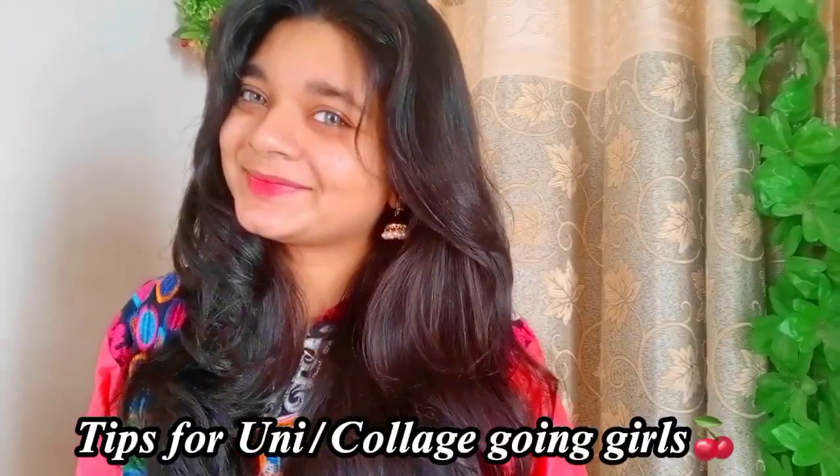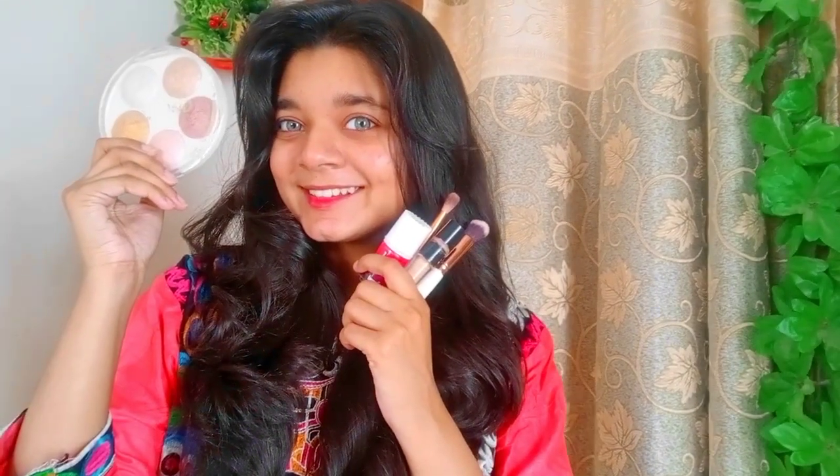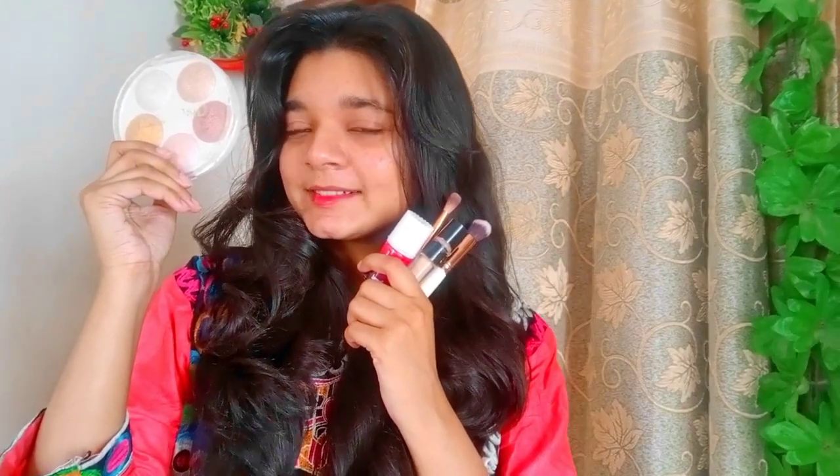Girls — college going and university going — don't like much makeup. For this video we will use highlighter and concealer. These are enough products to enhance your face and look cute.